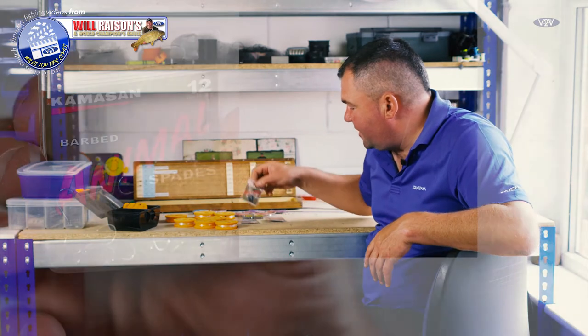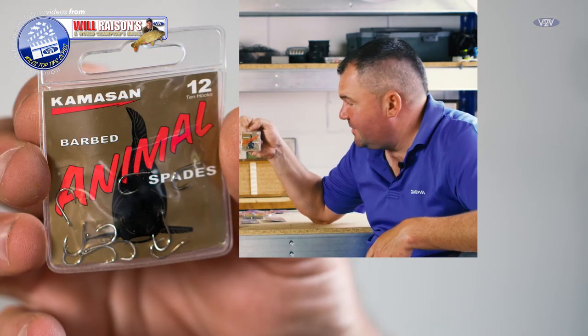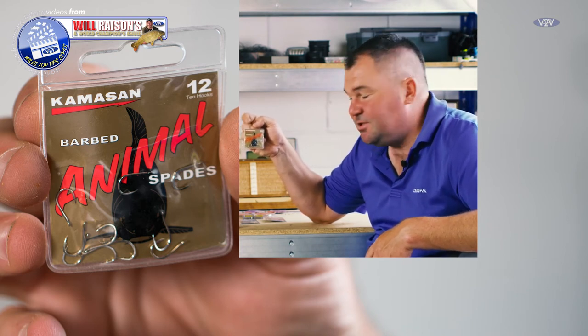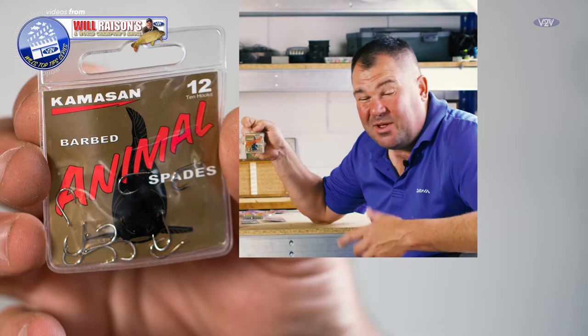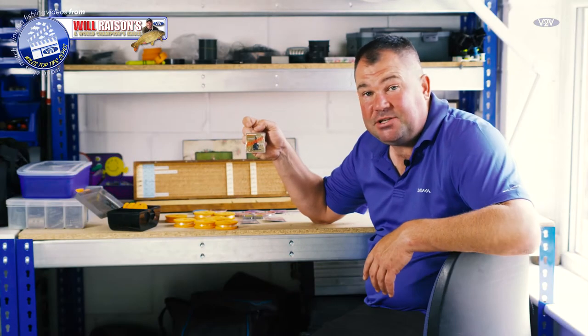If I'm confronted with a barbel peg, size 12 barbed Camasan Animal hooks with spade ends are absolutely fantastic for big fish. You can't bend them - they're just not going to let you down. When you hook barbel on these rivers it is amazing just how hard they actually pull.